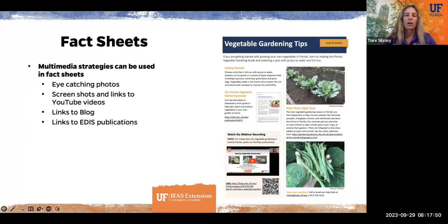Let me talk about fact sheets. Fact sheets are a traditional extension outreach method, and they can now be enhanced. We can use photos, screenshots like a YouTube video thumbnail, a QR code to get readers to a blog link which includes YouTube videos, and we can also include links to UF EDIS publications within the fact sheet so readers can go straight there.